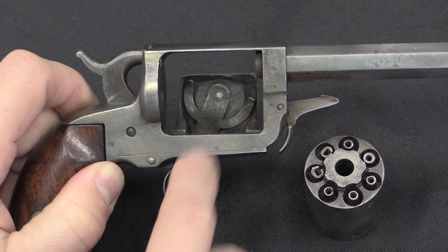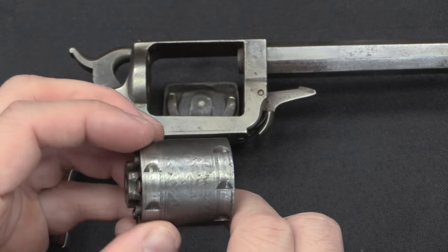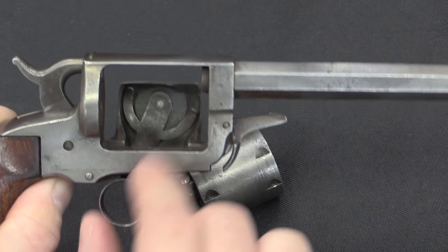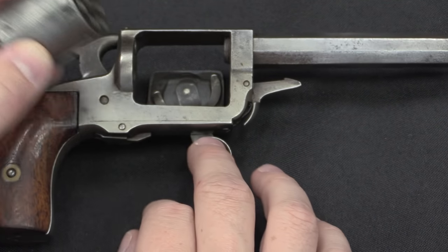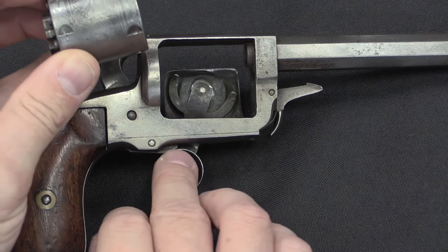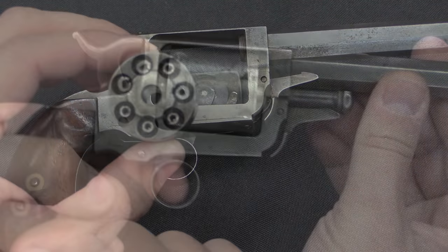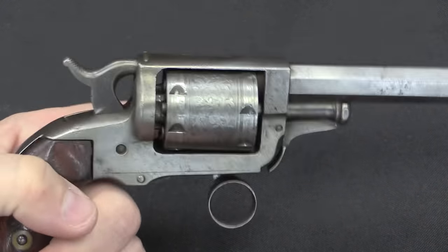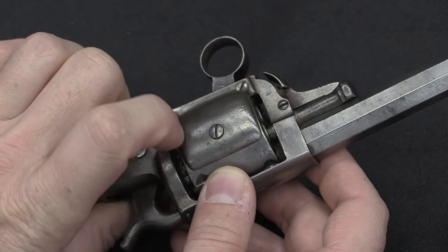The way Beals applied this to his revolver was to have two hooks on this walking beam, and then two sets of catches on the cylinder, offset from each other. Each one of these catches is responsible for half of the indexing movement of the cylinder. When you push the trigger forward, the front arm hooks onto one of the front catches and rotates the cylinder halfway. Then the rear hook drops into one of the catches on the back of the cylinder, and when you pull the lever backward, that raises the back lever to finish the rotation and finish indexing the cylinder to its next station.